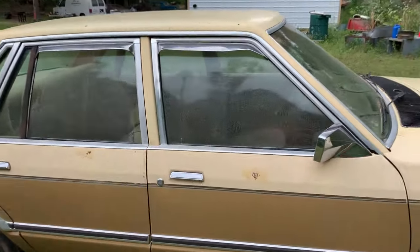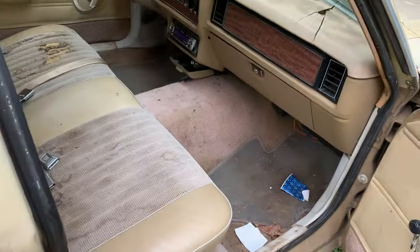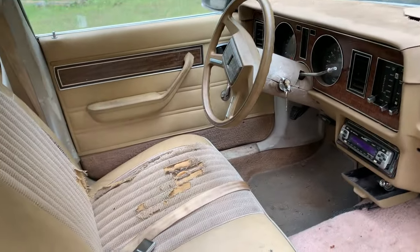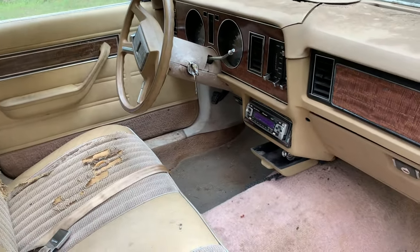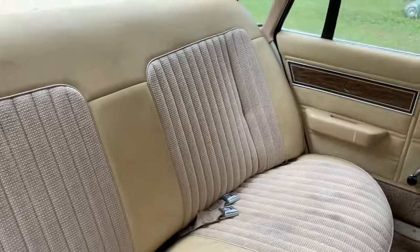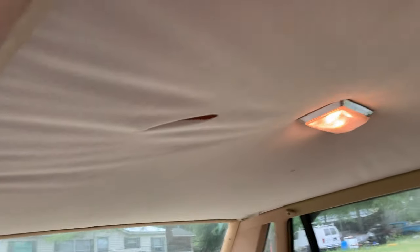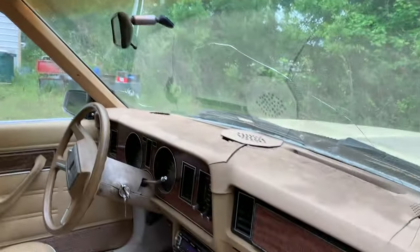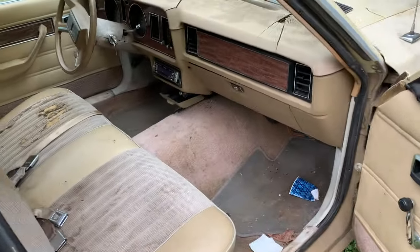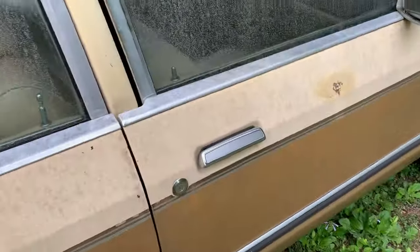It is a four door. Dash is a little cracked up. I think the air is cold in this too — yes it is, last I drove it. Seat's in good shape, headliner's falling down. Cracked windshield — I don't know if I mentioned that. Decent car, make a nice driver.